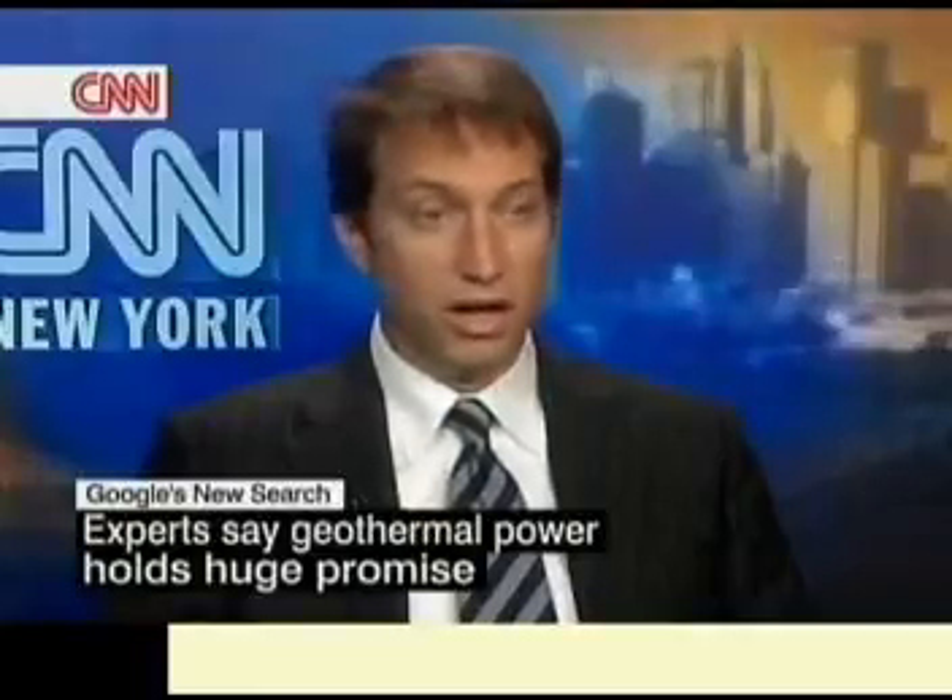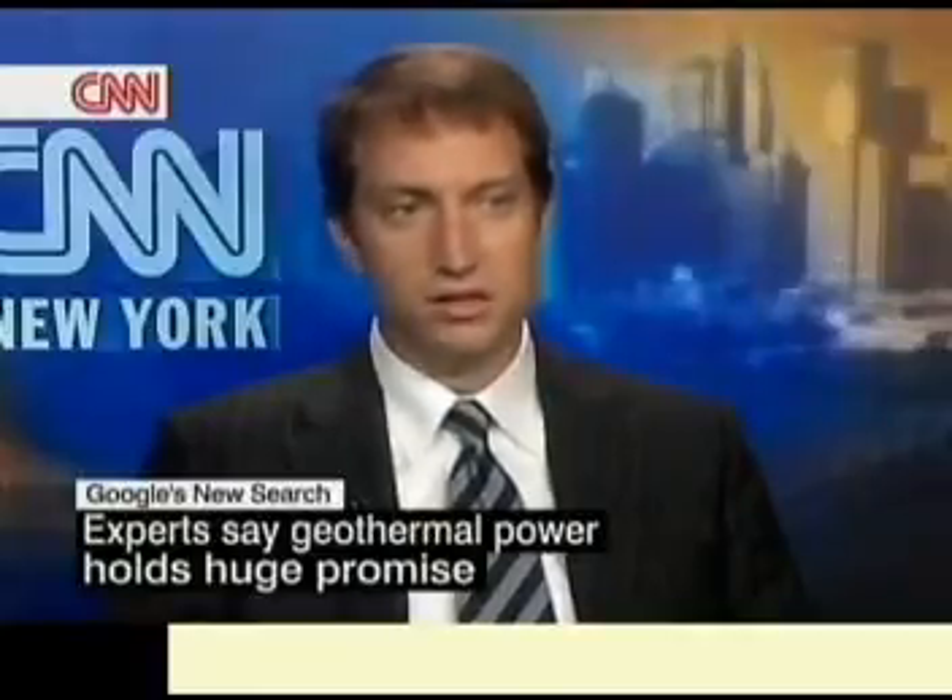A recent study by MIT, sponsored by the Department of Energy, suggested that geothermal energy could provide as much electricity as nuclear provides today — about 20% of our electricity needs — supplied by this relatively clean, and ultimately we think it can be a low cost and competitive source of electricity.